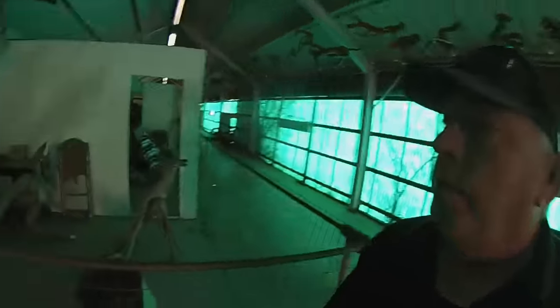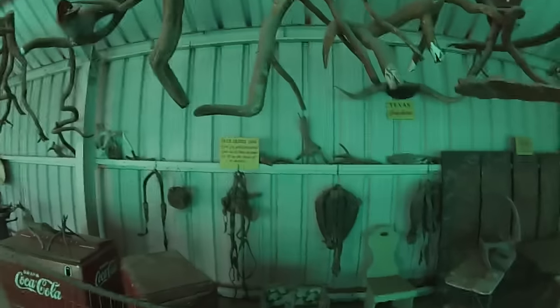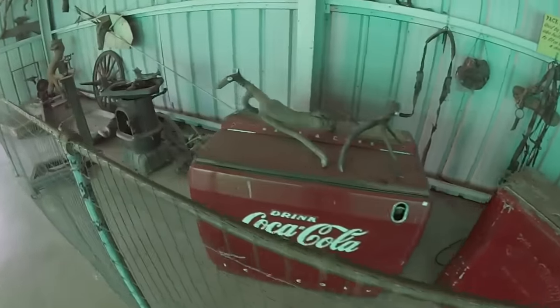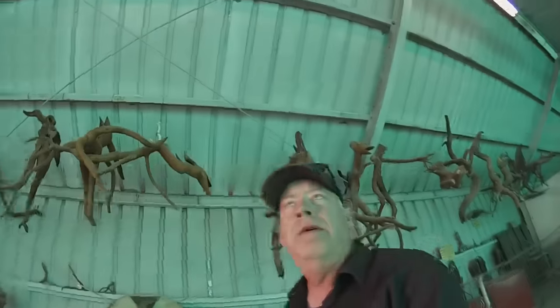There are some longhorns up there, little Coke coolers, and that's it. Cost one dollar — so if you're out this way near mile 322 on I-10, waste a dollar, it's pretty cool. Something different. Alright, we're out of here. Later.